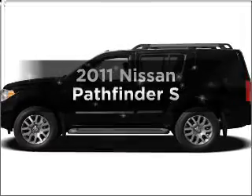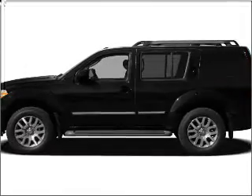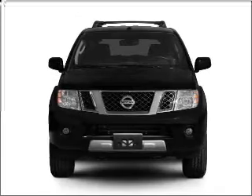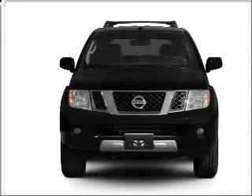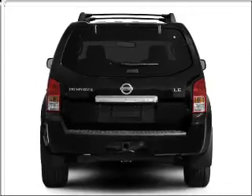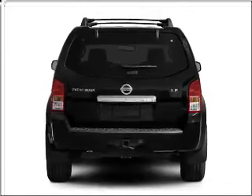Presenting the 2011 Nissan Pathfinder — this is the set of wheels you've been looking for, with a reliable six-cylinder engine connected to a smooth-shifting five-speed automatic transmission. Premium wheels lend a distinctive appearance, and the anti-lock braking system will keep you safe on the road.